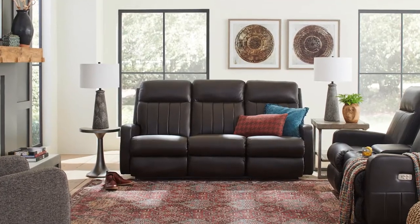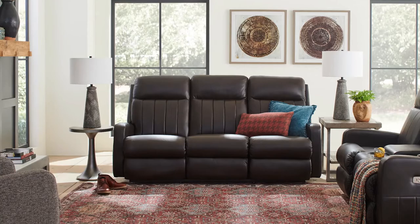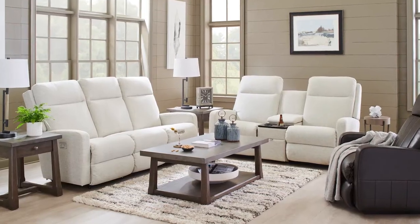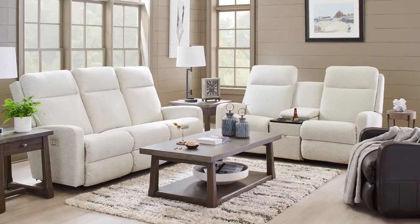Pairing nicely with the Finley recliner is the Finley wall reclining sofa. The Finley reclining sofa can also be upgraded to power, with another option to include adjustable headrest or headrest and lumbar support. The Finley recliner and sofa are perfect for those who want the ability to recline but don't like the look of traditional plush recliners. The Finley products, especially in leather, create a very sleek living room arrangement.